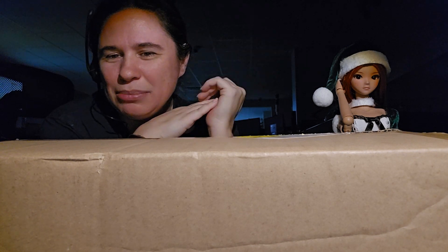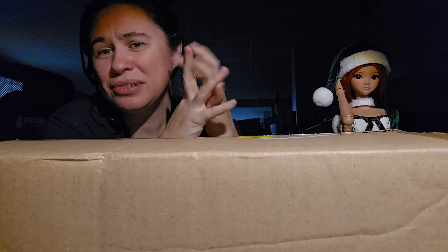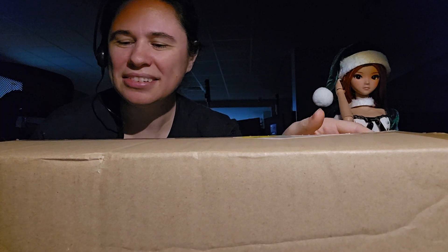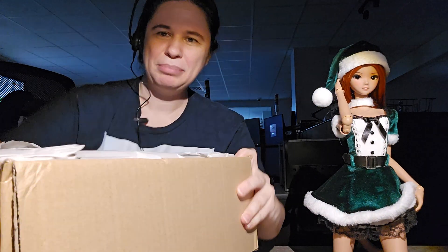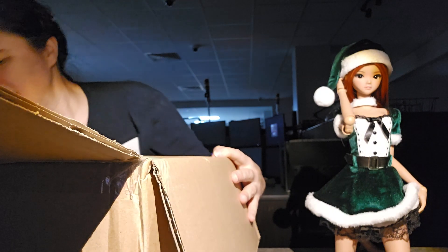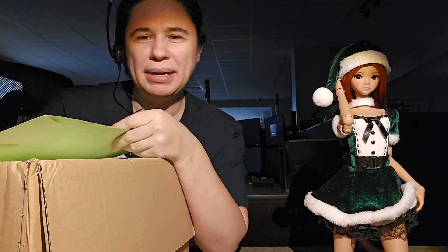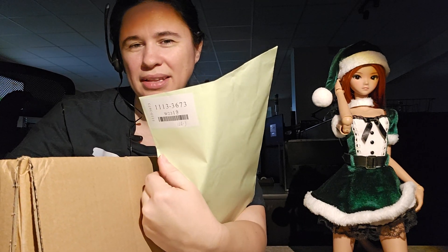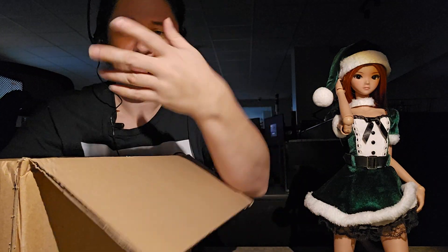This is a buy.jp haul. I buy random stuff there like books, anime and manga stuff, or doll stuff. We'll just go see what's in here. I already kind of opened up the box but I haven't taken anything out yet. Good packing as always. I'm going to take everything out of the box and then open up the packets inside, because buy.jp gets stuff shipped to them, repackages it, and labels things so they know which items belong to which lots. I really love using buy.jp because they will store stuff for you until you're ready to ship everything.